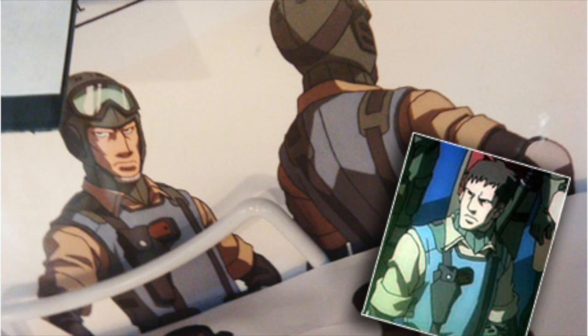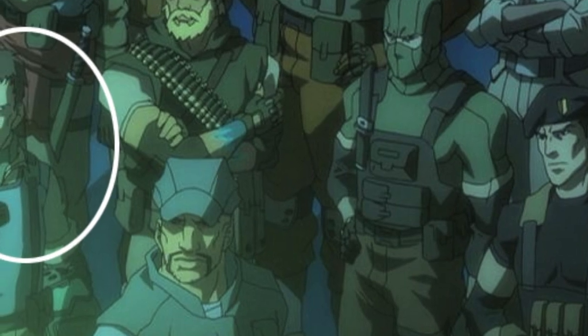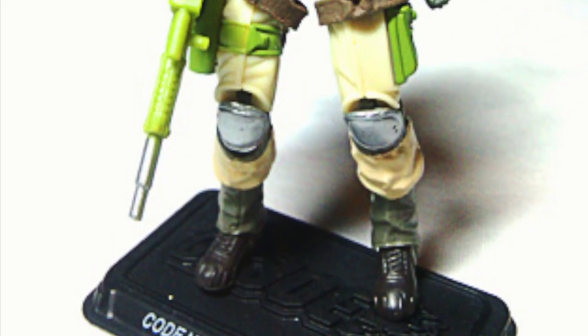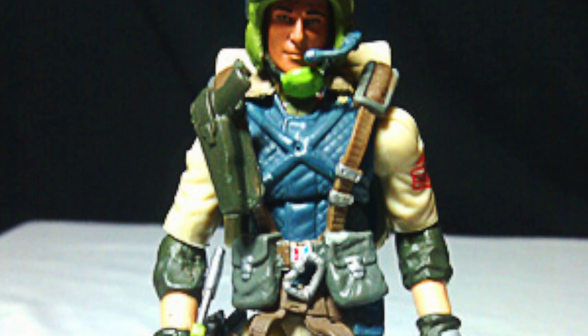Luckily, Airborne ended up surviving the series, doing what he does best — playing the part of a non-speaking background character. The fact that he was included and not killed off got me excited enough to do my own Airborne custom based on the Resolute design. In my opinion it had enough subtle differences from the original to merit a custom.